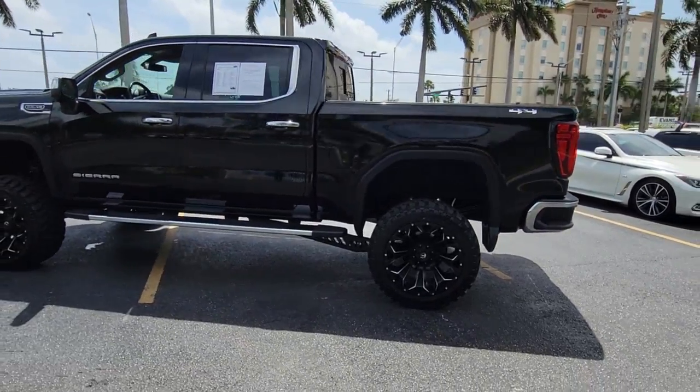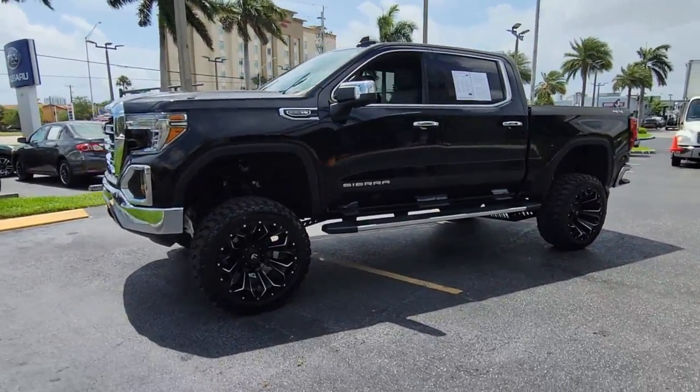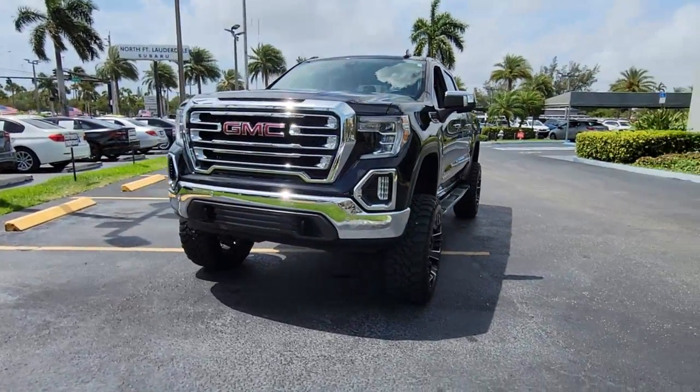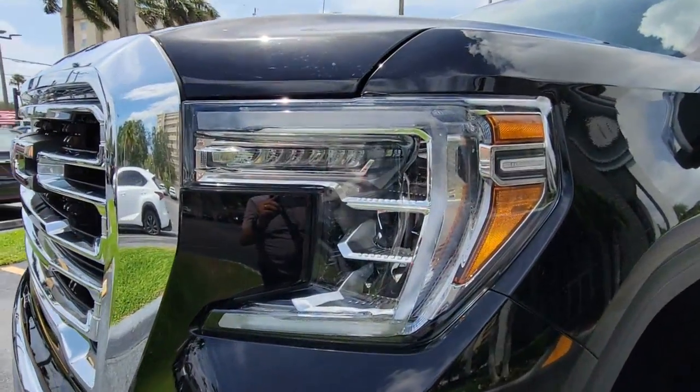These are just some of the great options this vehicle comes with: navigation system, keyless entry, heated driver's seat, sun/moonroof, fog lamps, bed liner, electronic stability control, steering wheel audio controls, aluminum wheels, and blind spot monitor.